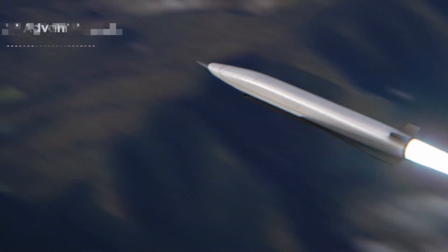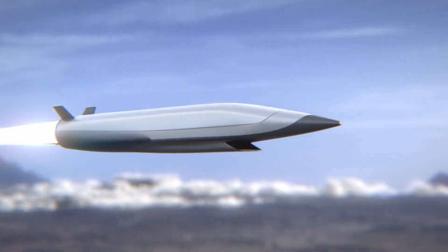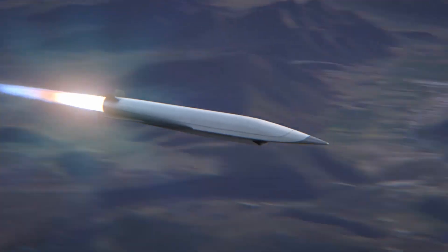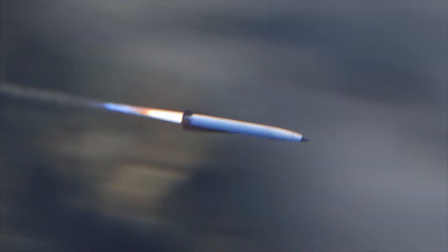Our Scramjet innovations advance speed, range, lethality, and maneuverability like never before, delivering the future of hypersonic technology to the warfighter today.